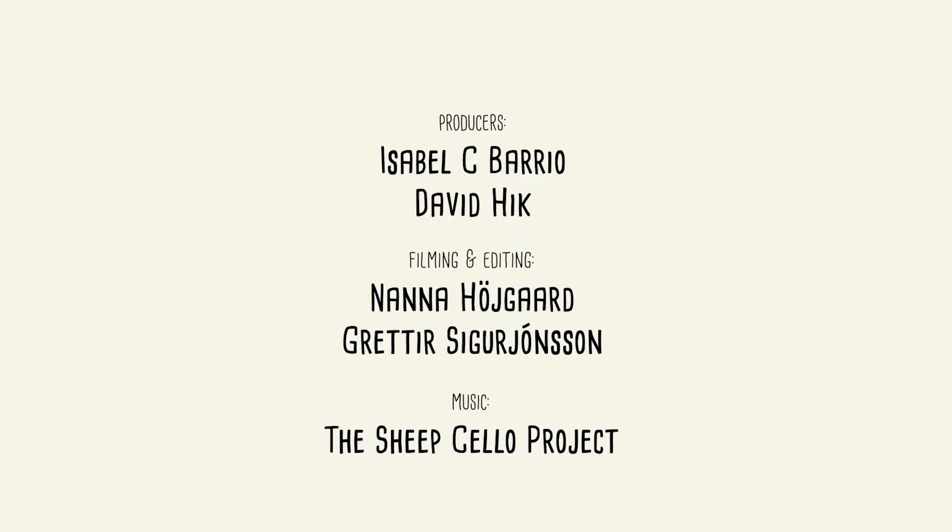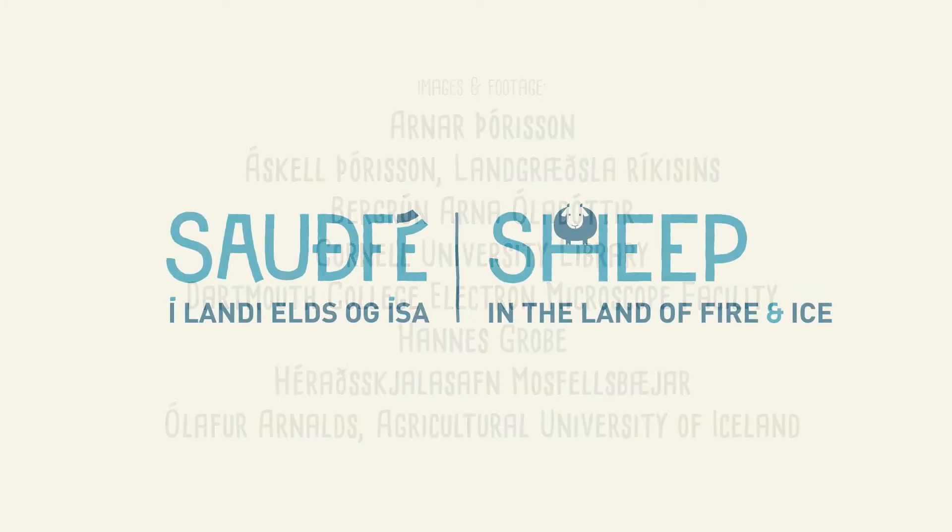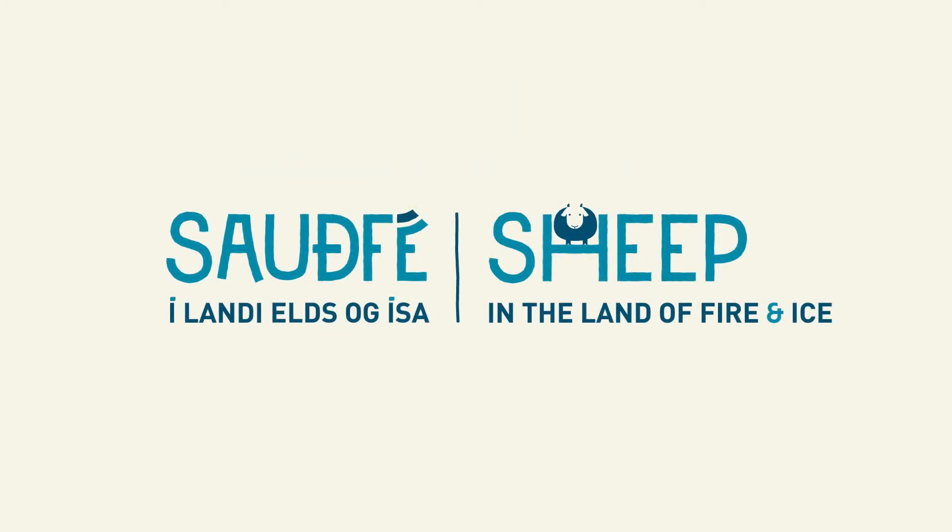But before going into that, in the next section we will focus on the landscapes of Iceland before the arrival of humans. We will use a simple modeling approach to describe changes in the landscape and the drivers of these changes.